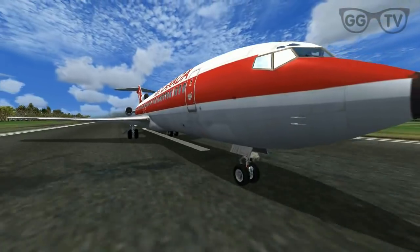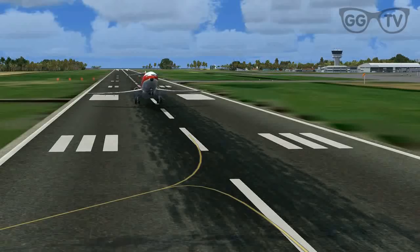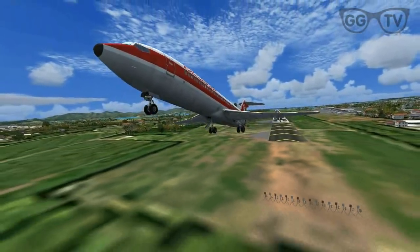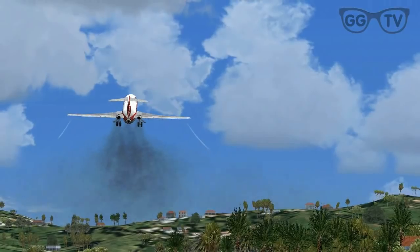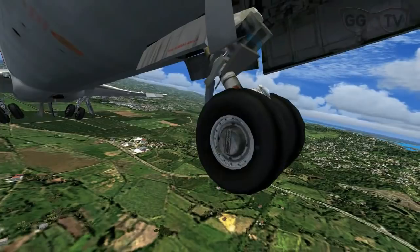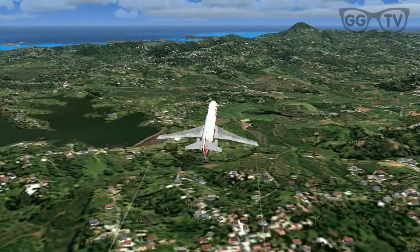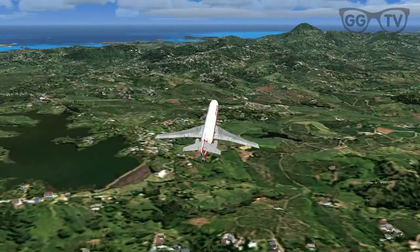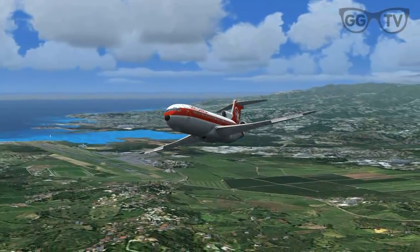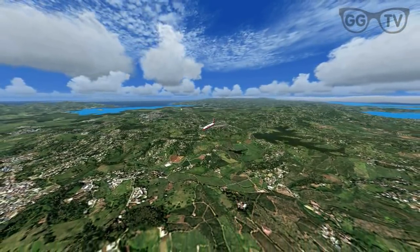Martinique is located in Le Lamentin and is a suburb of the capital Fort-de-France. The airport was opened in 1950 and renamed in 2007 after author and politician Aimé Césaire. The airport resides at an elevation of 16 feet — five meters above mean sea level. It has one runway designated 10/28 with an asphalt surface measuring 3,000 meters by 45 meters, so it's around 9,840 feet in length.